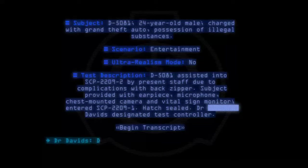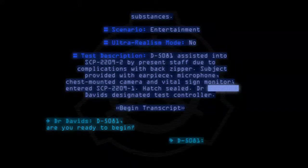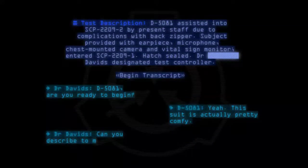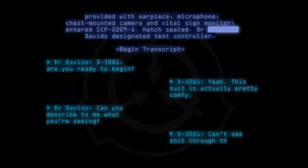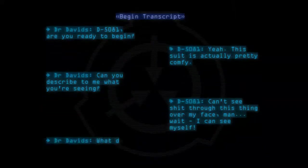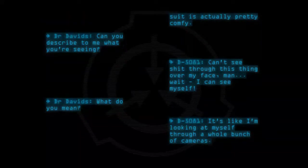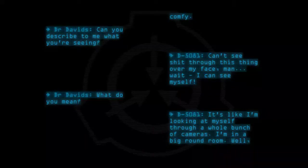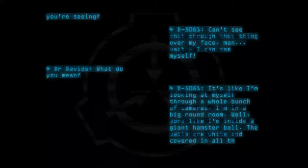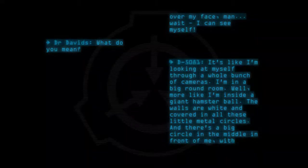Dr. Davids: D-5081, are you ready to begin? D-5081: Yeah, this suit is actually pretty comfy. Can you describe to me what you're seeing? Can't see anything through this thing over my face. Wait, I can see myself — it's like I'm looking at myself through a whole bunch of cameras. I'm in a big round room. More like I'm inside a giant hamster ball. The walls are white and covered in these little metal circles, and there's a big circle in the middle in front of me with blue lights all around it.